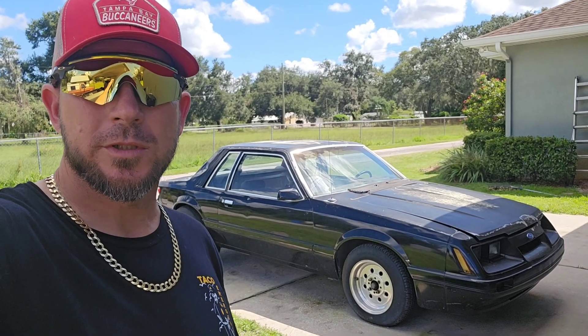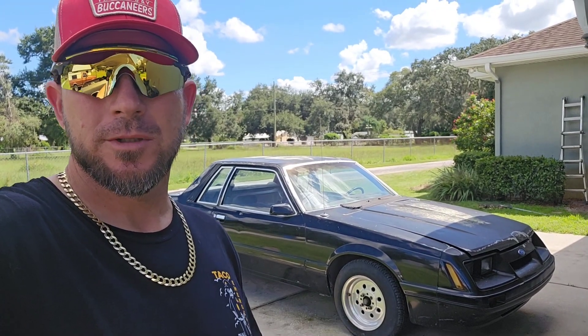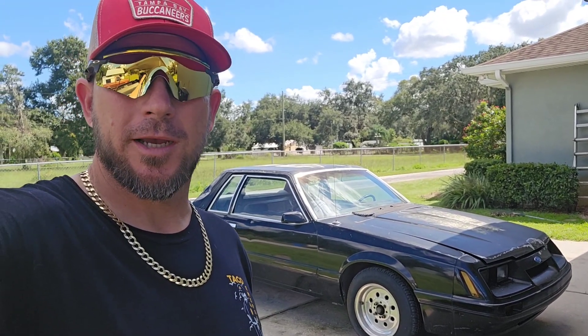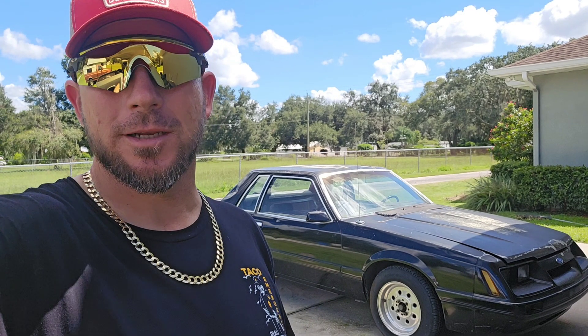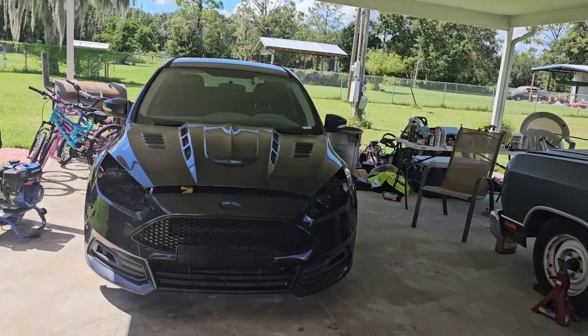Hey everybody, welcome to the channel. So what is engine knock and what does it sound like? Conveniently for you, I have a vehicle that started knocking — this service vehicle, so to speak.